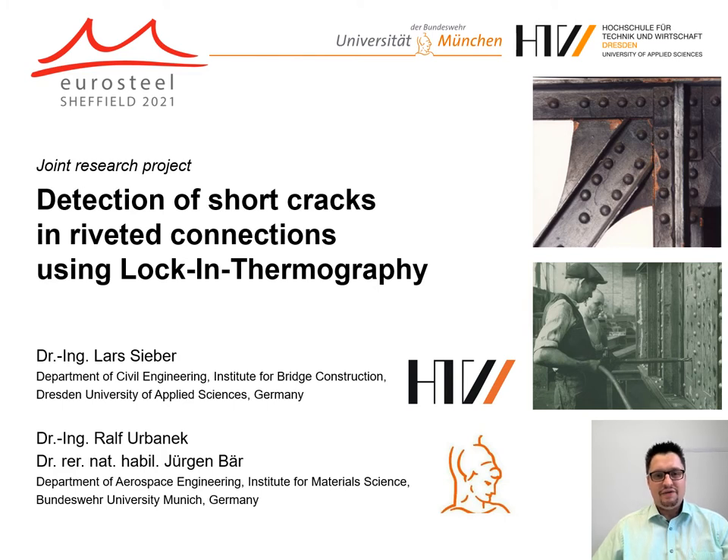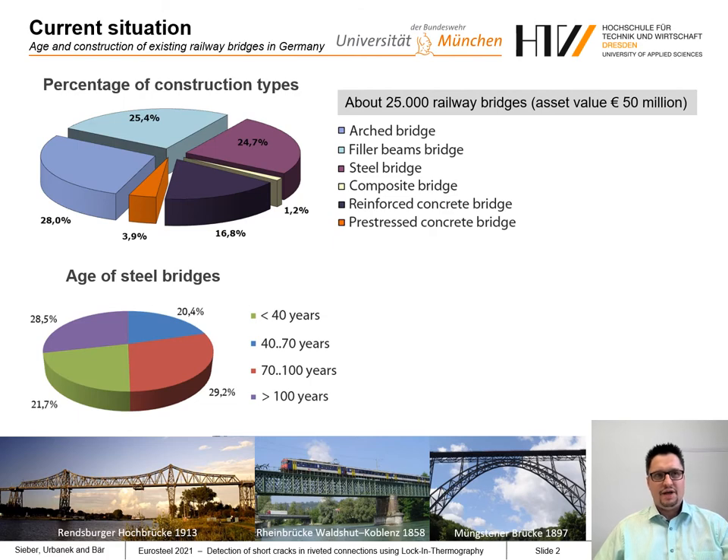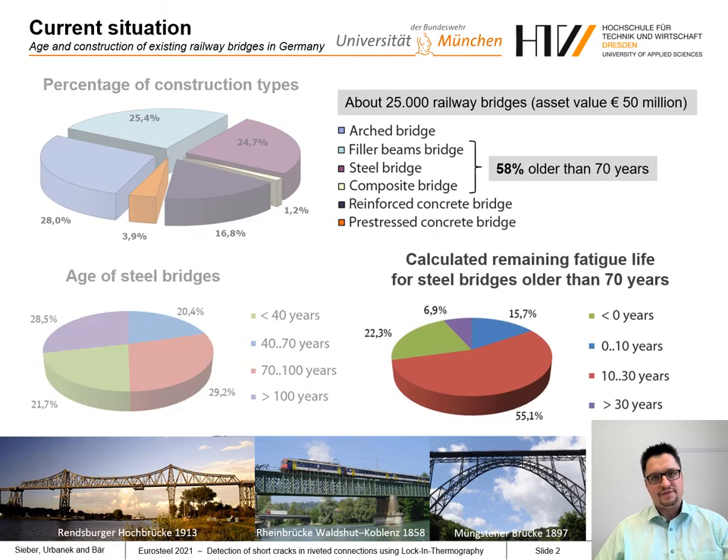First, I'll have a look at relevant steel structures for this detection method. We have about 25,000 railroad bridges in Germany. About half of them are made of steel, and 58% of these steel bridges are actually older than 70 years. For every fifth bridge — approximately 2,000 bridges — we are actually not able to determine a sufficient remaining fatigue life.